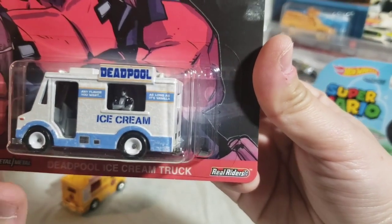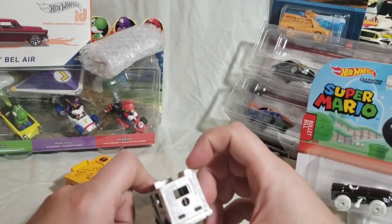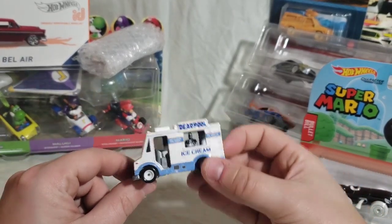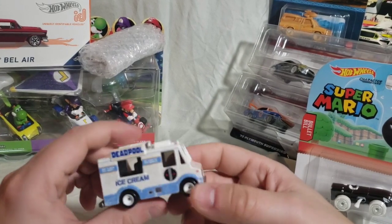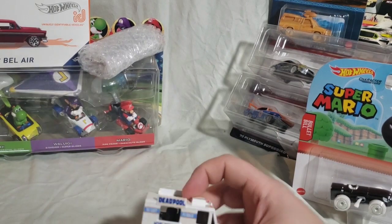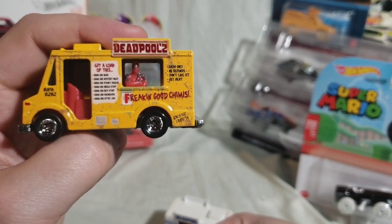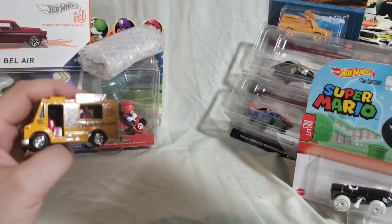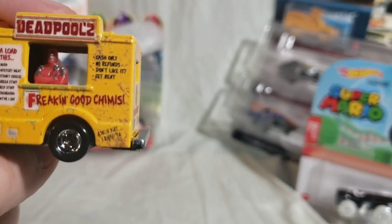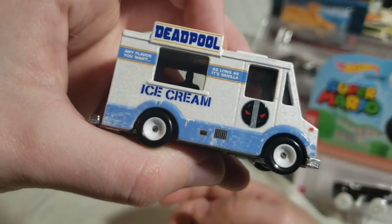Still Deadpool in there — he's gray this time. I forget which version that is; I think there is a comic where he's gray but I don't follow the comics as closely as I probably should. This was the third time they used this casting — I think they did the yellow one twice. It says 'cash only, no refunds, don't like it get out' and 'any flavor you want as long as it's vanilla.' Pretty funny detail on there.